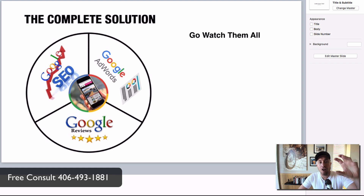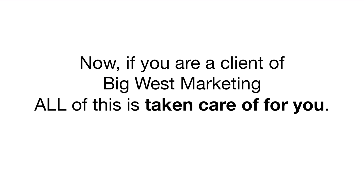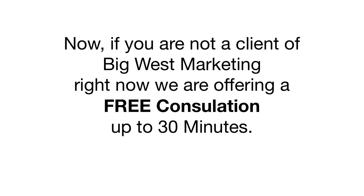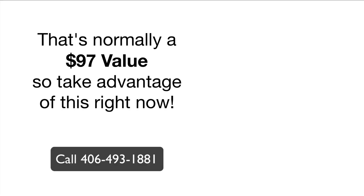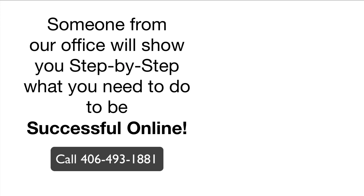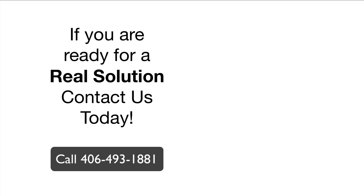This is part of a five-part video series created specifically for plumbers — all five videos are linked below. If you're already a client of Big West Marketing, all of this is taken care of for you. If not, we're offering a free consultation up to 30 minutes, normally a $97 value. Just call or click the link to schedule a time. If you're tired of being confused and overwhelmed, contact us today — we'll show you step by step what you need to do to succeed online.